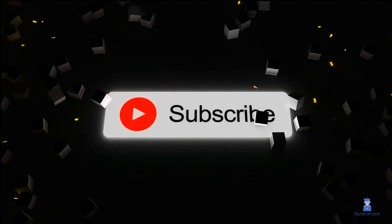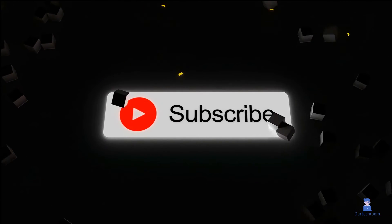That's all for today. If you like this video, please like, share, and subscribe to the channel. Thank you.